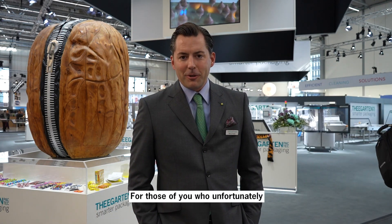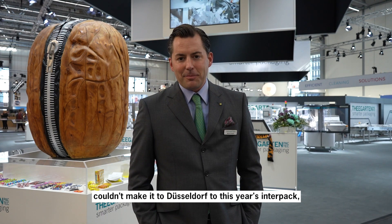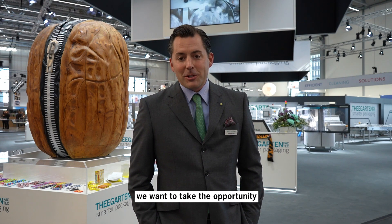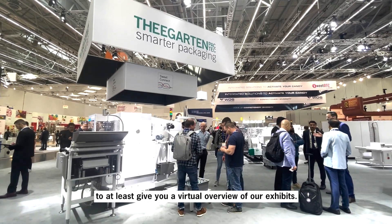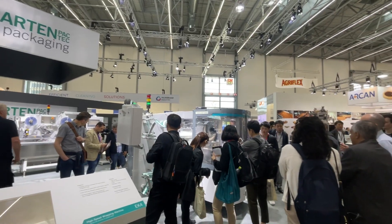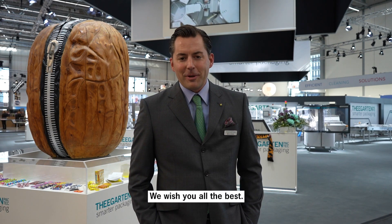Good morning everyone! For those of you who unfortunately couldn't make it to Düsseldorf to this year's Interpack, we want to take the opportunity to at least give you a virtual overview of our exhibits. I hope to see you soon anywhere in the world. All the best!